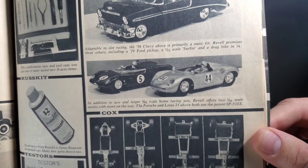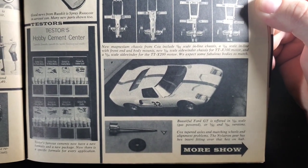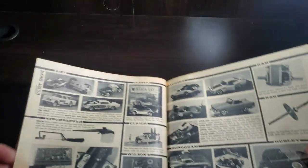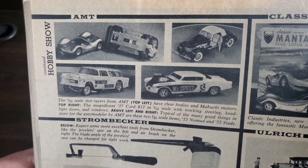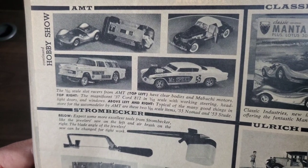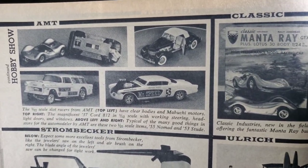In addition to new and larger 1:32 scale home racing sets, Revell offers two 1:24 scale racers with more on the way — the Porsche and the Lotus 23 above, both use potent SP510X. Beautiful Ford GT is offered in 1:20 scale gas powered, or 1:32 and 1:24 versions. And moving on to AMT — the 1:32 scale slot racers from AMT top left have clear bodies and Mabuchi motors. Top right, the magnificent 37 Cord 8:12 and 1:12 scale with working steering, headlight doors and windows. Typical of the many good things in store for the auto modeler by AMT are these two 1:25 scale items: the 55 Nomad, the Wampin Wagon which is soon to hit the shelves again in a re-release, and the 53 Stude, which has been released several times as well.